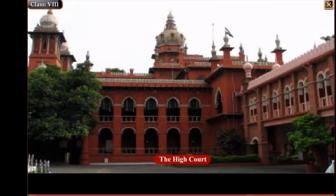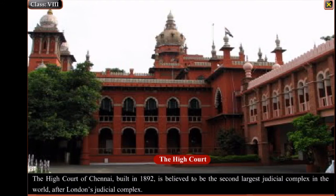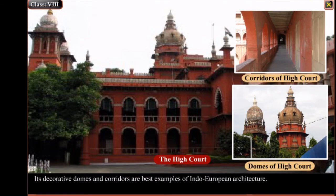The High Court of Chennai, built in 1892, is believed to be the second largest judicial complex in the world after London's judicial complex. Its decorative domes and corridors are among the best examples of Indo-European architecture.